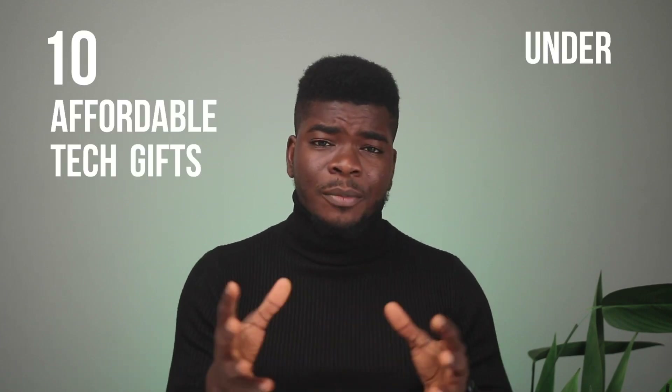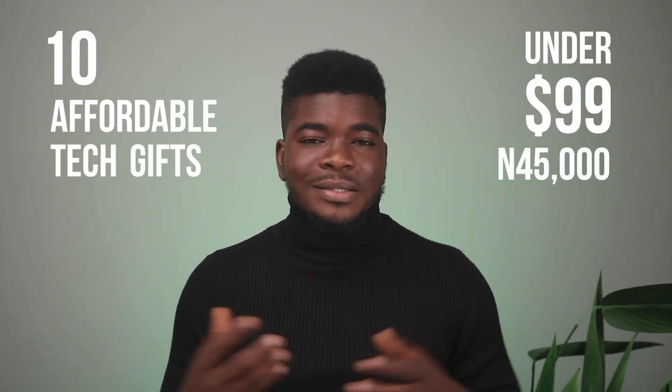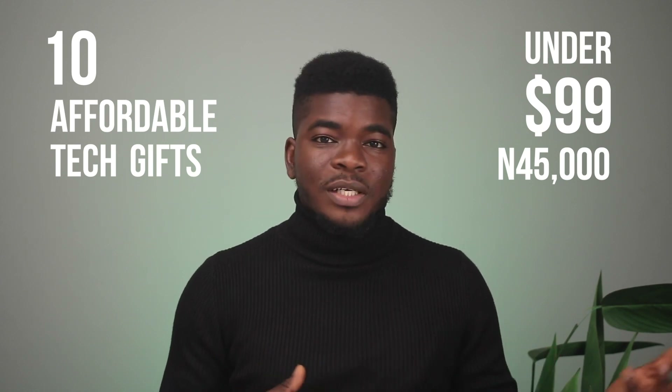Hey guys, it's Fisara here and in this video we're going to be focusing on gift items that won't break the bank. I'm going to talk about 10 affordable gift items and I'm also going to share a hack on how to get international shipping from outside the country — sites like Amazon, B&H, any US store really — and I'm going to be giving away one of these products I mention in this video.